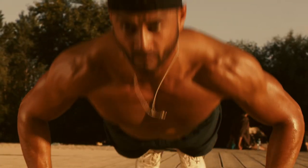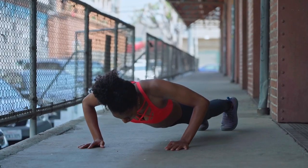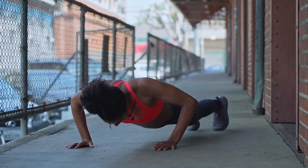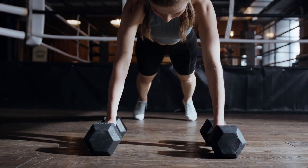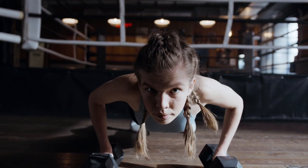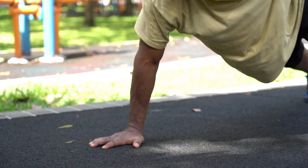Push-ups mimic functional movements like pushing yourself up from the ground or pushing objects away, translating to improved real-life strength and the ability to perform everyday tasks. Strong chest and shoulder muscles from push-ups can contribute to better posture by supporting the spine and preventing slouching. Many sports require upper body strength — incorporating push-ups into your training can improve performance in activities like basketball, swimming, and martial arts. Push-ups also help strengthen the joints, including the wrists, elbows, and shoulders, reducing the risk of injuries.